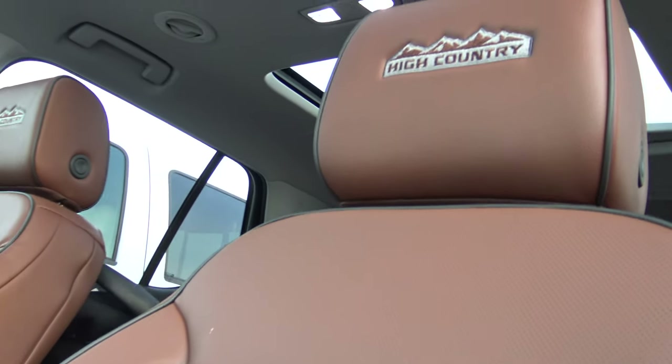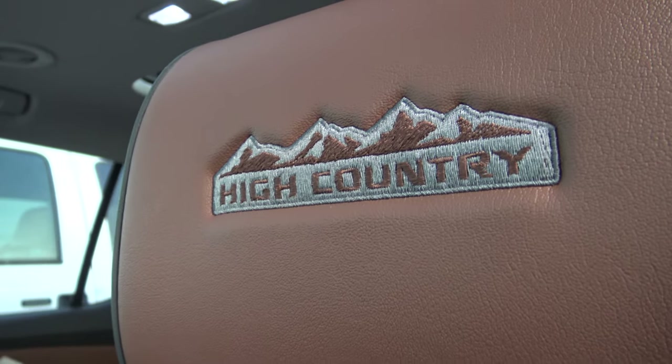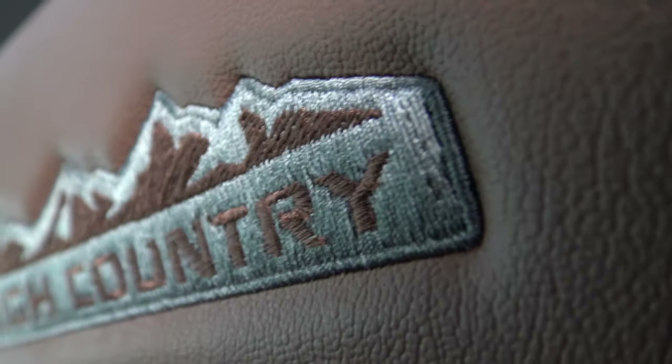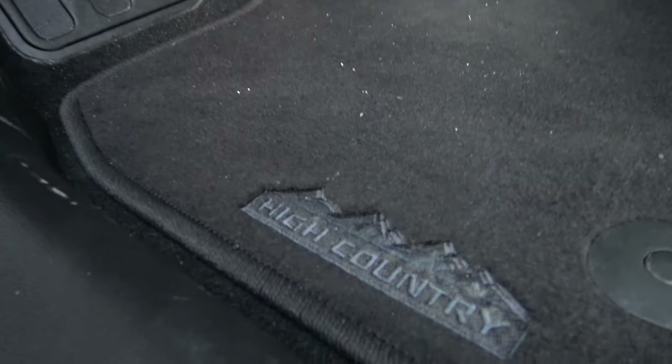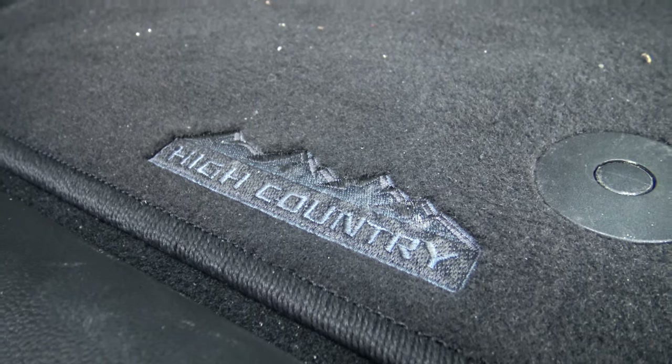Pro: you step inside and you've got a reminder on the headrests that this is a High Country. Look at that stitch — nice. Looking down, making sure you don't hit your feet on the car, and pro! High Country — there it is again. You spent the money, so you will be reminded.